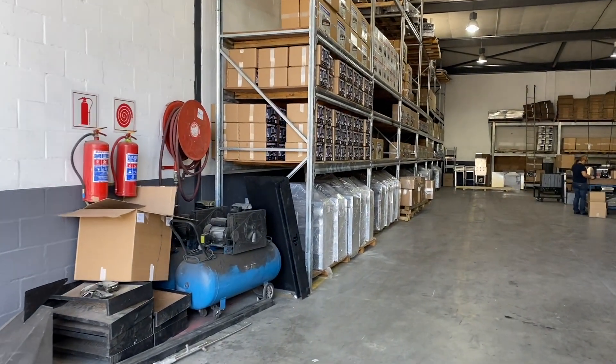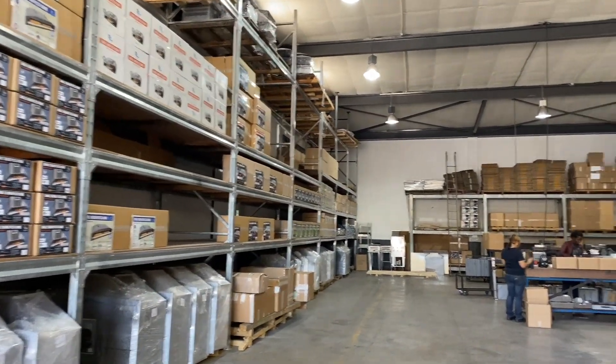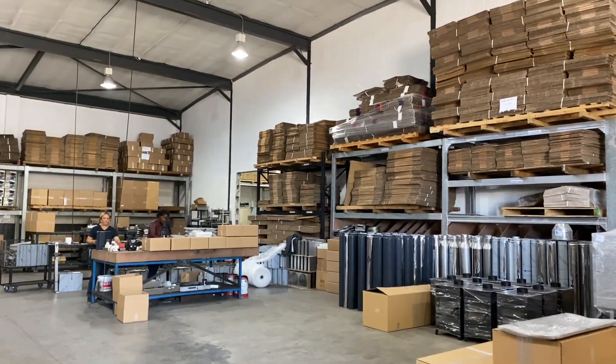All the stock is kept here and all dispatched — all the brighter products dispatched from this side.